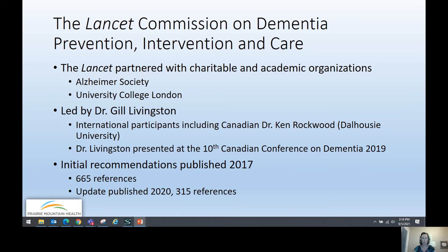For some background information, the Lancet is a UK medical journal, and they partnered with charitable and academic organizations, including the Alzheimer's Society in the UK and University College London. The commission was led by Dr. Jill Livingston, with international participants including the quite famous Canadian geriatrician Dr. Ken Rockwood out of Dalhousie University in Halifax. Dr. Livingston presented at the 10th Canadian Conference on Dementia in 2019, where we got a sneak peek of the 2020 report.